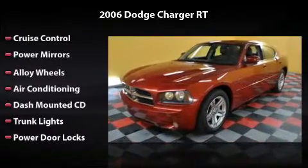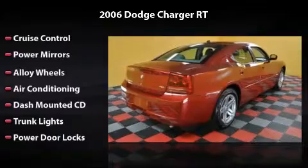Trunk lights and power door locks. All you have to do is enjoy the drive.